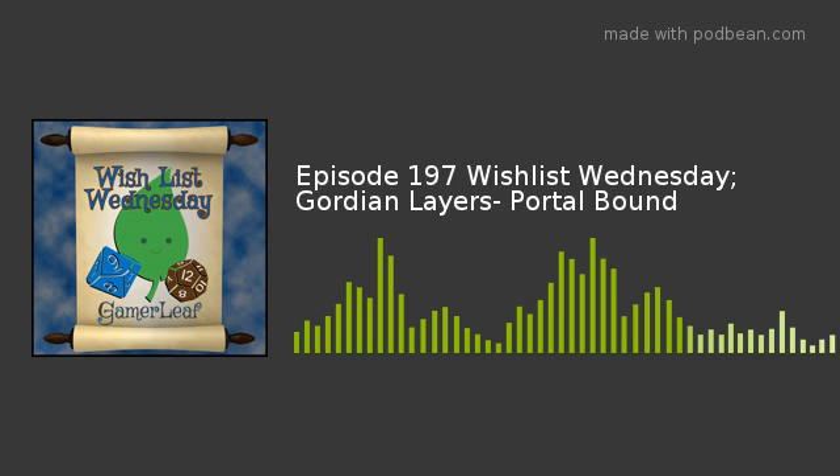Before we get into everything that's great about Gordian Layers Portalbound, let's rewind a little bit. How did you get into playing tabletop board games? It goes way back. I have a bunch of old board games from my grandparents — things like Stratego and the classics — then my parents would supply the Monopoly versions. From there, great friends introduced me to games like Magic the Gathering, the Pokemon TCG, and more recently things like Scythe and Ticket to Ride.